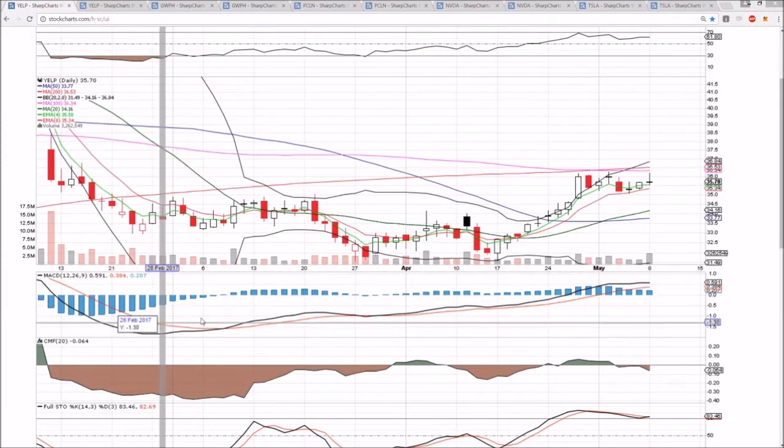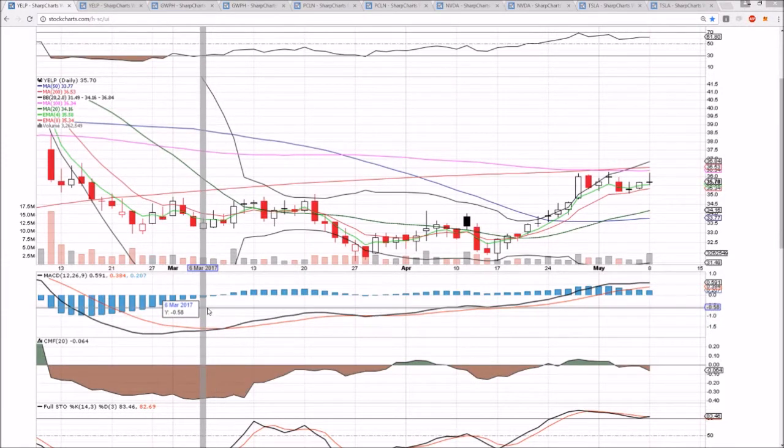Hey everyone, checking in on Yelp, GWPH, PCLN, NVDA, and Tesla on the daily and weekly timeframe.